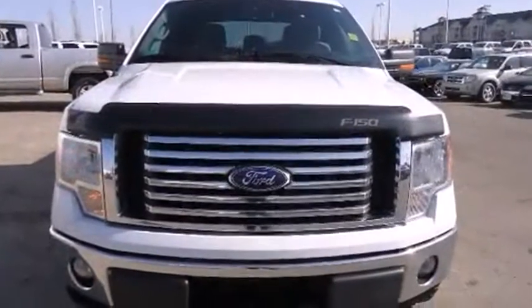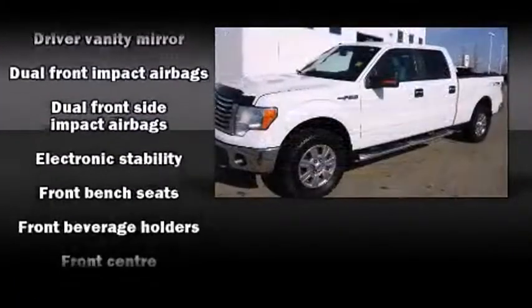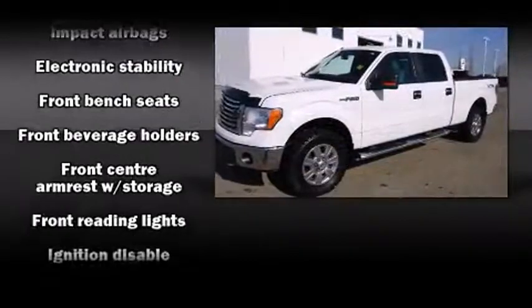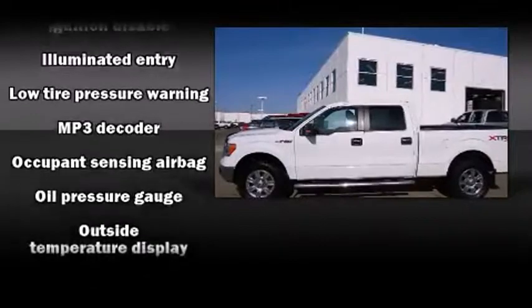All of the premium features expected of a Ford are offered, including front and rear reading lights, variably intermittent wipers, an outside temperature display, remote keyless entry, and more.